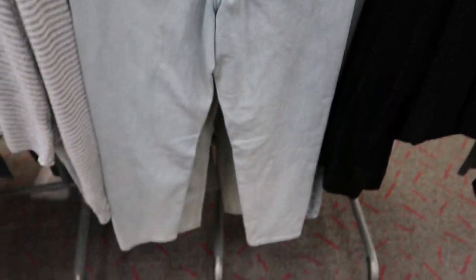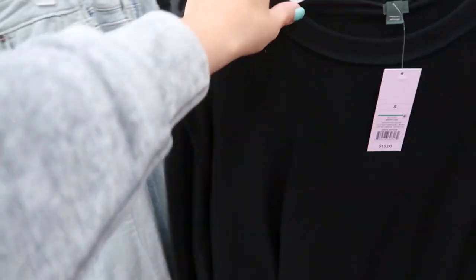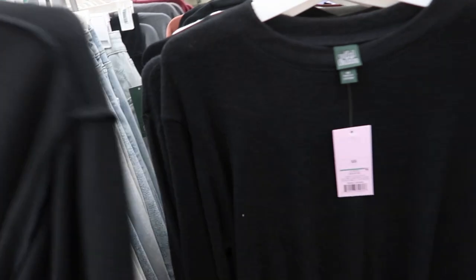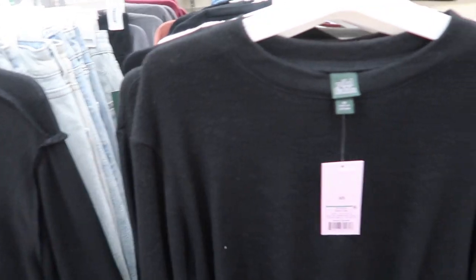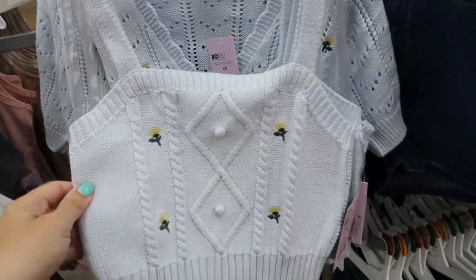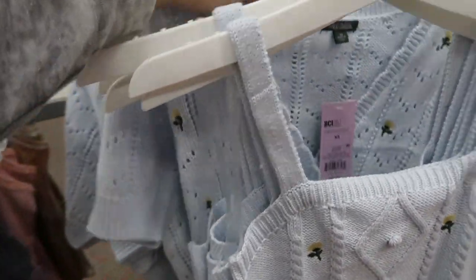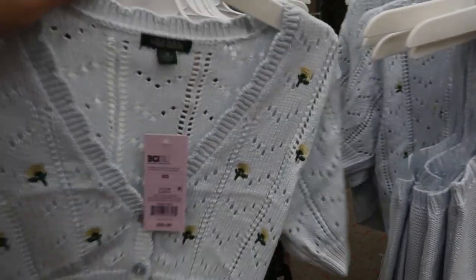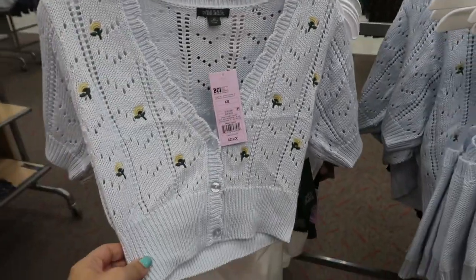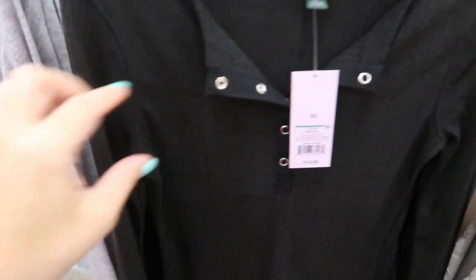I love these Wild Fable jeans - they're $22 and a mom jean, really high-waisted. There's also a fuzzy long sleeve that someone put back inside out - this one's $15. Last week I showed a little cropped sweater for $15, but now I'm seeing a matching set for $20. Really cute.